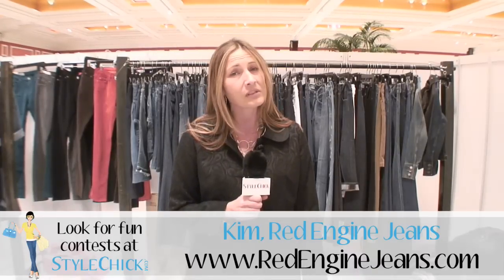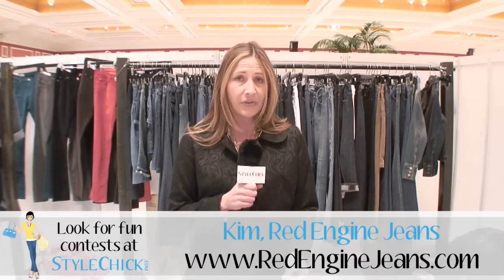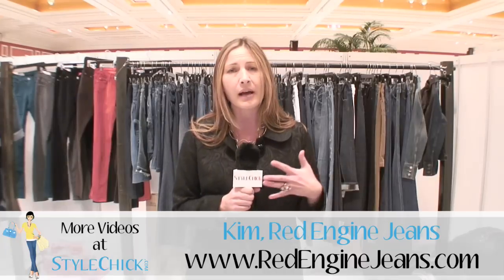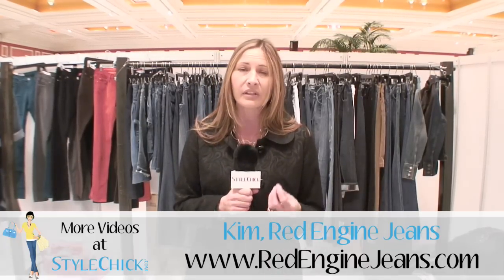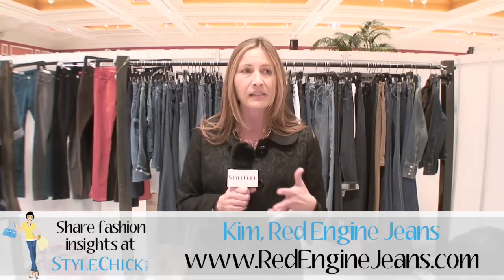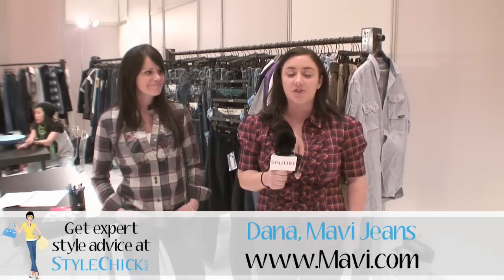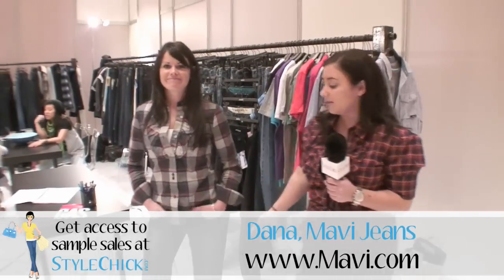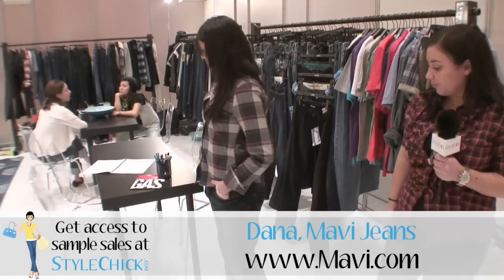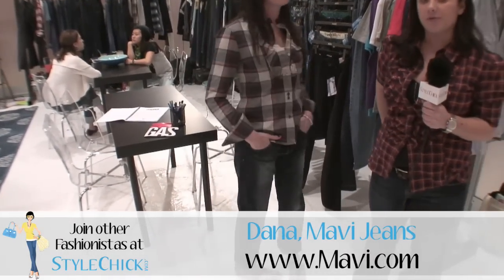The trend I'm looking forward to most is beautiful lightweight spring and summer denims made from beautiful pima cottons, primarily out of Japan right now, but they're light on your skin and make wearing denim in the summertime a good thing. The best trend we're looking forward to in the upcoming season is the boyfriend jean — you can see it on Kenzel, she has our abrasion boyfriend jean on. It's also a great staple for the closet.